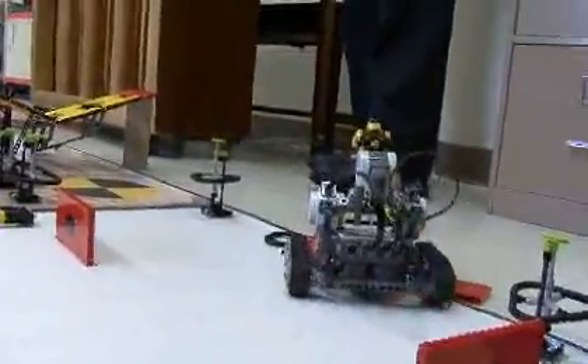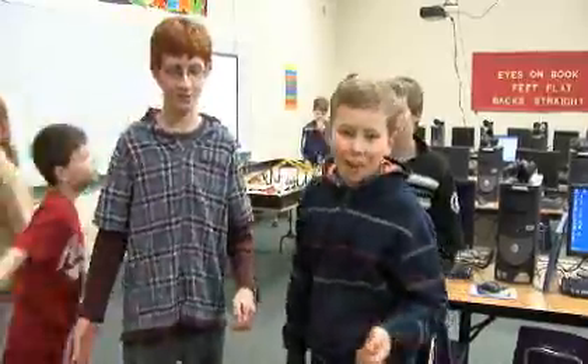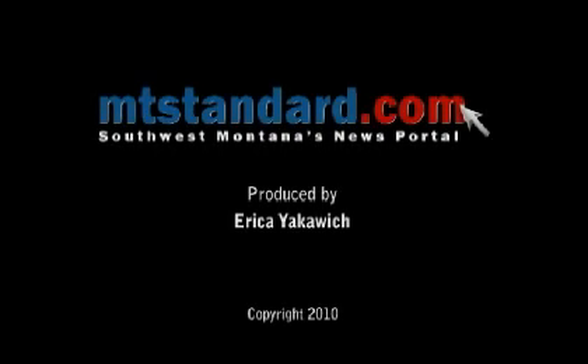To hopefully earn some extra points with the judges, the Sasquatches are jazzing up their presentation by doing a mock newscast. After a warm-up chant, a student begins: 'In the news tonight, a new finding on road safety. Plus, our road information packet has now been released. Reporting for the Montana Standard, this is Erica Yakowich.'